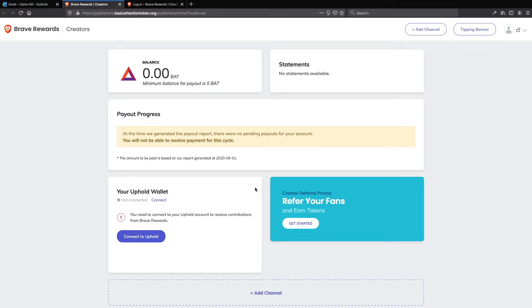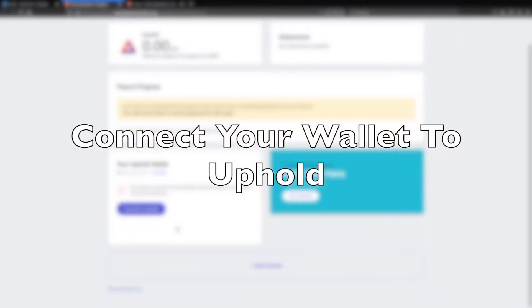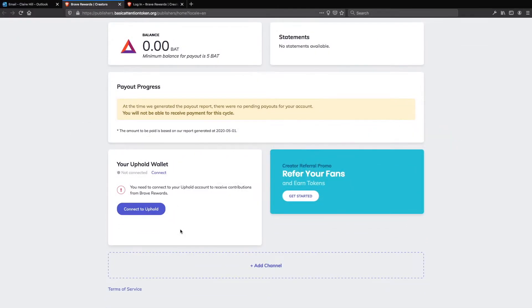I like the dashboard — it's very clear. You've got a section for your balance and another one for where your statements will appear. We need a way to get any BAT tokens that we receive out of our Brave Creator account. To do that, we need to link our Uphold wallet to our Brave Creator account. Click connect to Uphold.